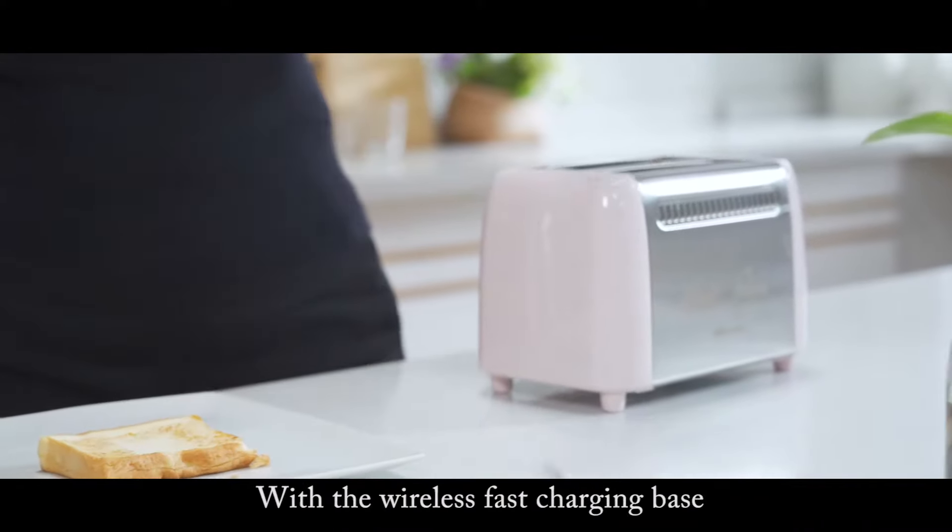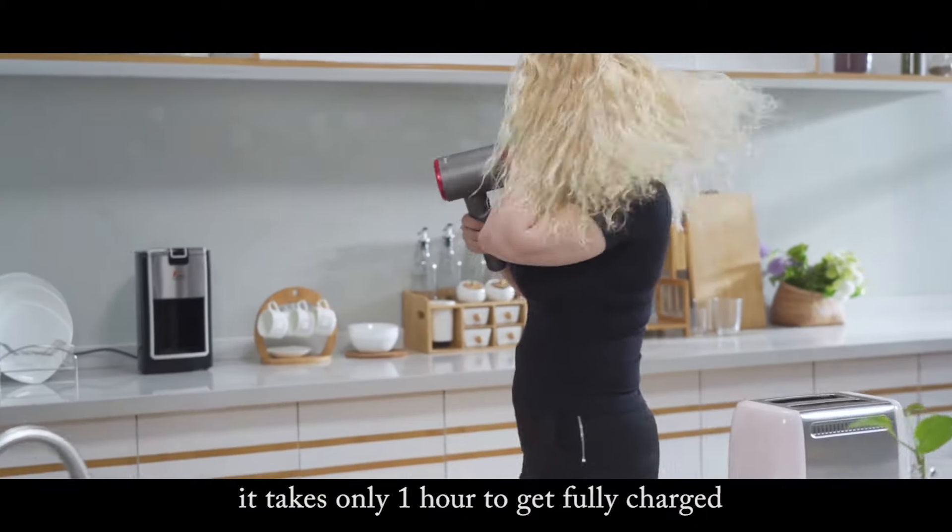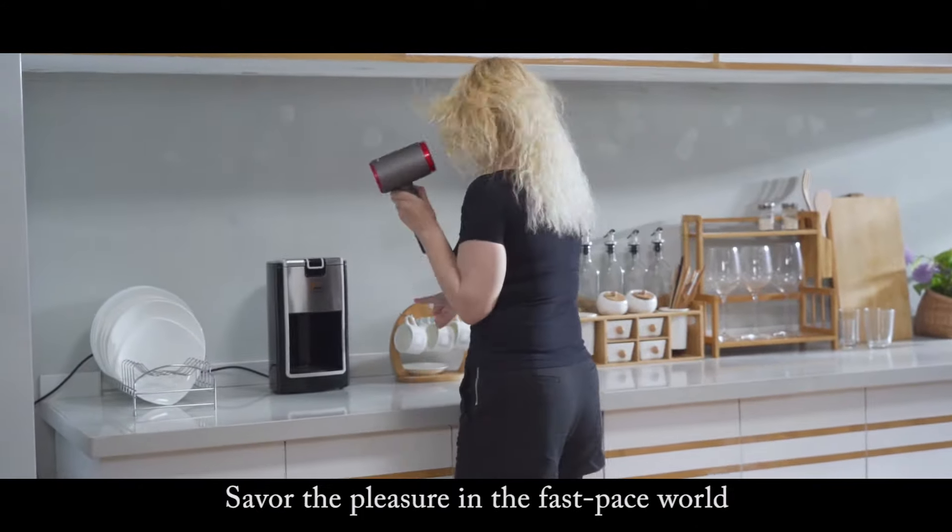With a wireless fast charging base, it takes only one hour to get fully charged. Savor the pleasure in the fast-paced world.